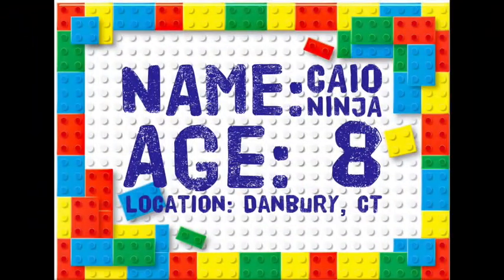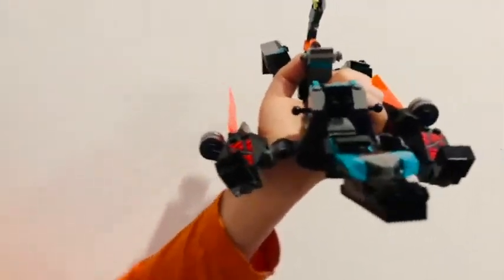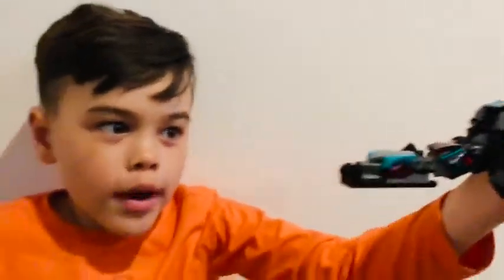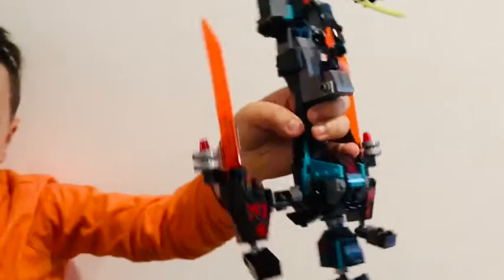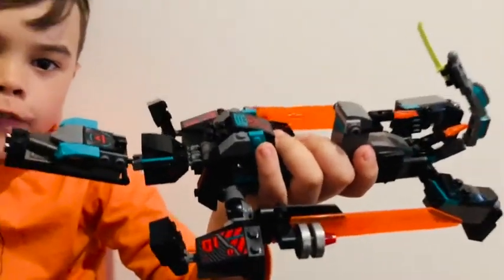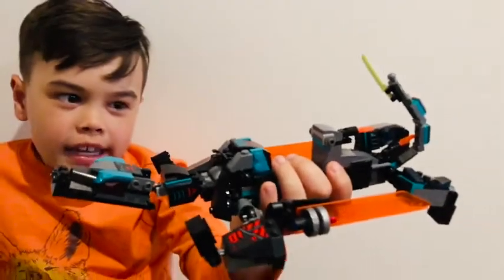Today we're showcasing a LEGO piece from Kayo Ninja. He's eight years old and lives in Danbury. As my creation, this is presented by me, Kayo Ninja. I have created a LEGO set that is exactly like this. Behold — the Wego 2000 is a Wego model of a futuristic dragon.